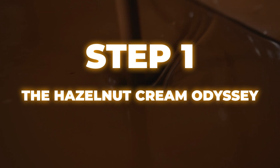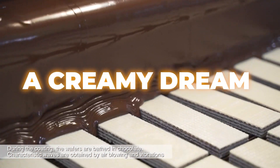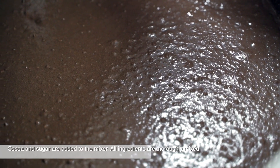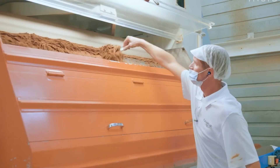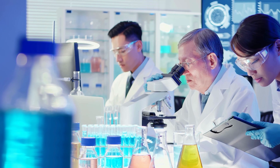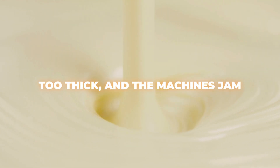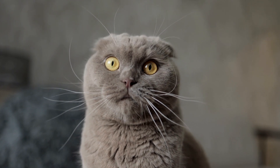Step 1: The Hazelnut Cream Odyssey. Our chocolate journey begins in the heart of the Kinder factory, where hazelnuts are transformed into a creamy dream. Massive industrial blenders spin roasted hazelnuts into a paste so smooth it could win an award for best texture. It's enriched with sugar, cocoa butter, and other ingredients to create a filling that's equal parts creamy, nutty, and sweet. The consistency is no accident — Kinder's food scientists have nailed the exact balance to ensure the cream flows perfectly into the wafer layers. Too thick and the machines jam; too runny and the cream leaks. It's like Goldilocks got a PhD in food engineering — this cream is just right.